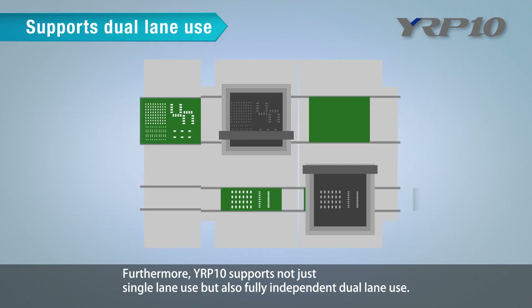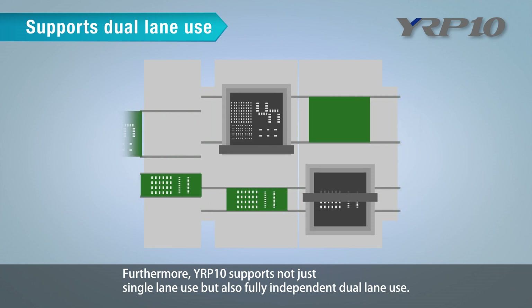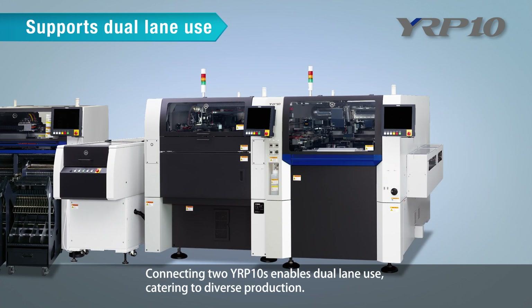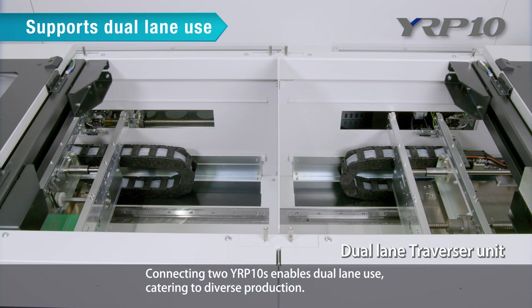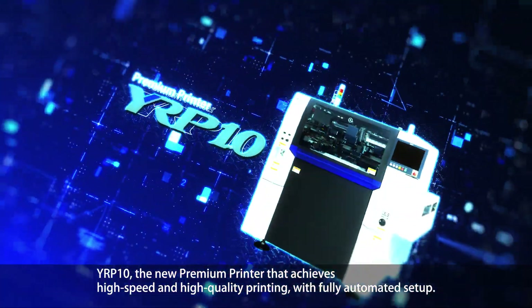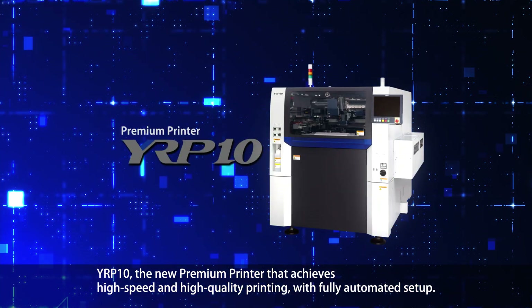Furthermore, YRP10 supports not just single-lane use but also fully independent dual-lane use. Connecting two YRP10s enables dual-lane use, catering to diverse production. YRP10 is the new premium printer that achieves high-speed and high-quality printing with fully automated setup.